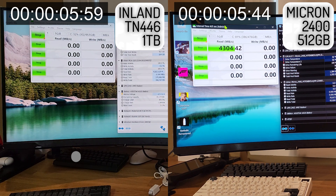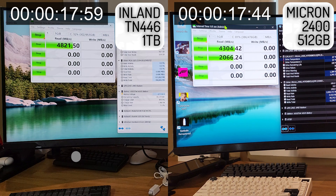So I'm going to let the CrystalDisk benchmark run in real time. If you are not interested in seeing how long it takes, feel free to use the timestamps in the video description to skip ahead.